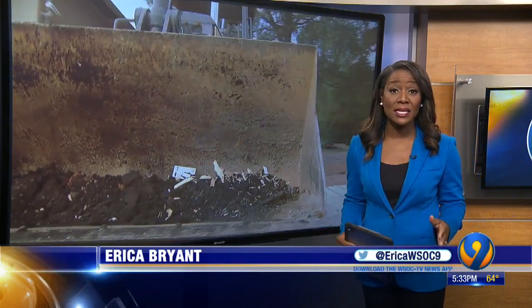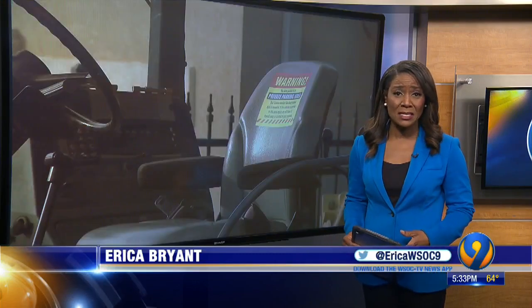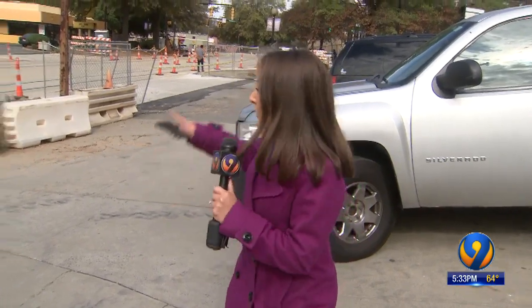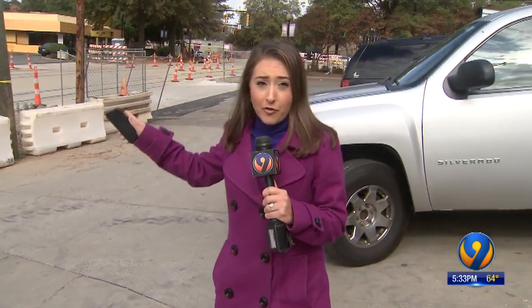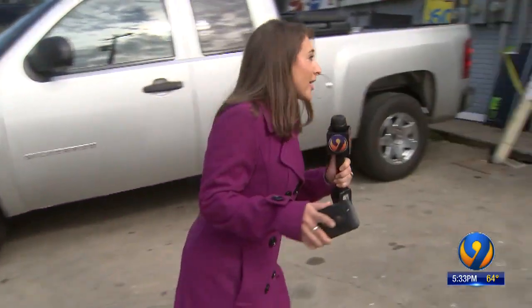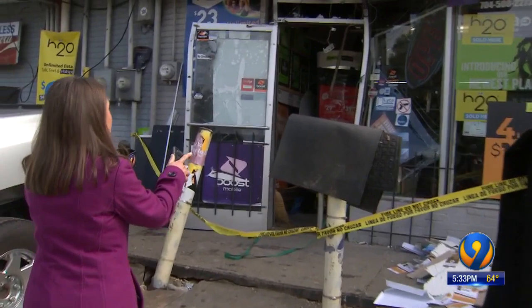Channel 9's Gina Esposito talked to the owner, who wants to know why the backhoe was so easy to steal in the first place. Construction for the Gold Line is happening right here off West Trade Street. Police say the suspect stole a backhoe from this construction site and drove it right into this Boost Mobile store.